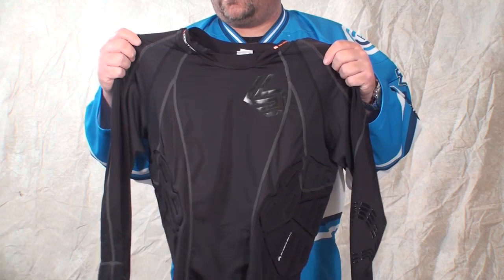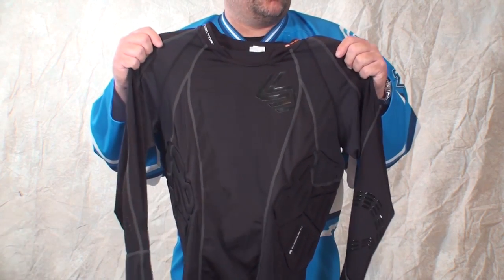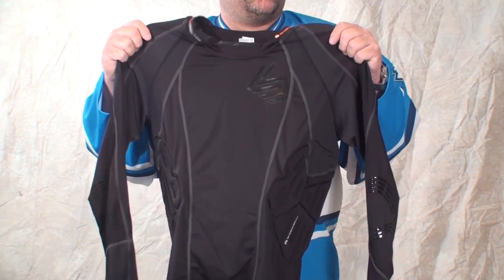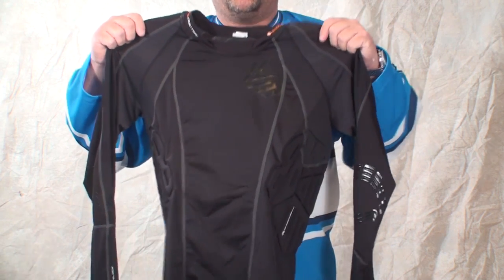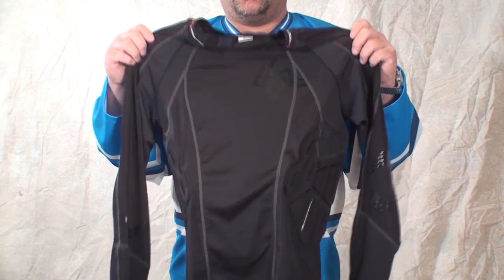We're going to show you a pretty cool product from Shock Doctor. This is called the 572 — the Shock Skin Hockey Impact Shirt. This is model number 572, and it retails for $74.99.